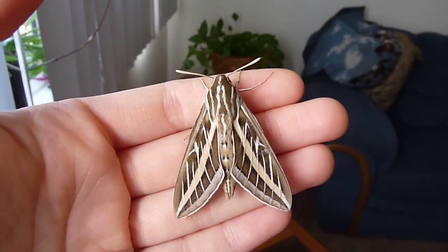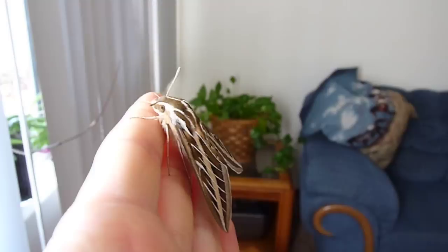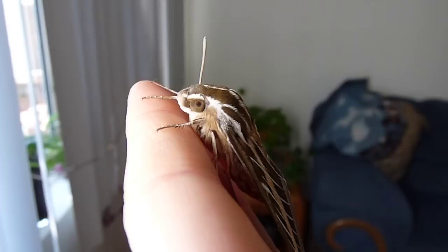I found this guy inside the entrance to my apartment, up against the window, and he is a hummingbird moth. I've never found one of these guys before. They are native here, they're just not very common.